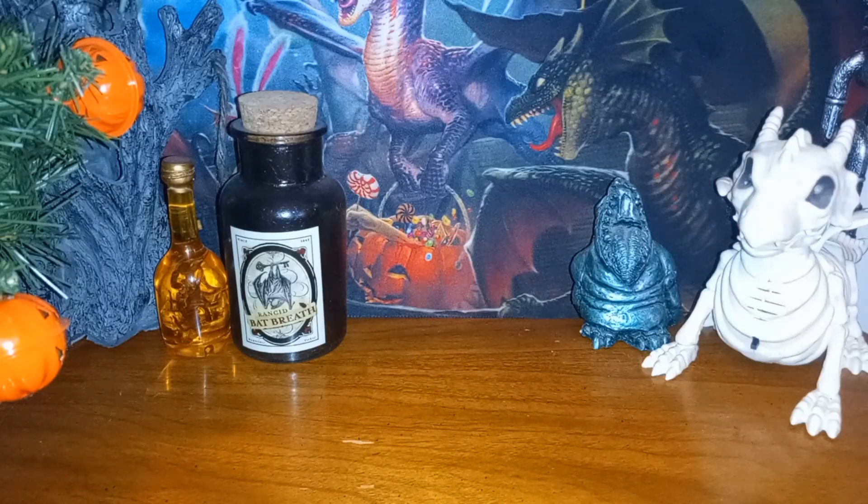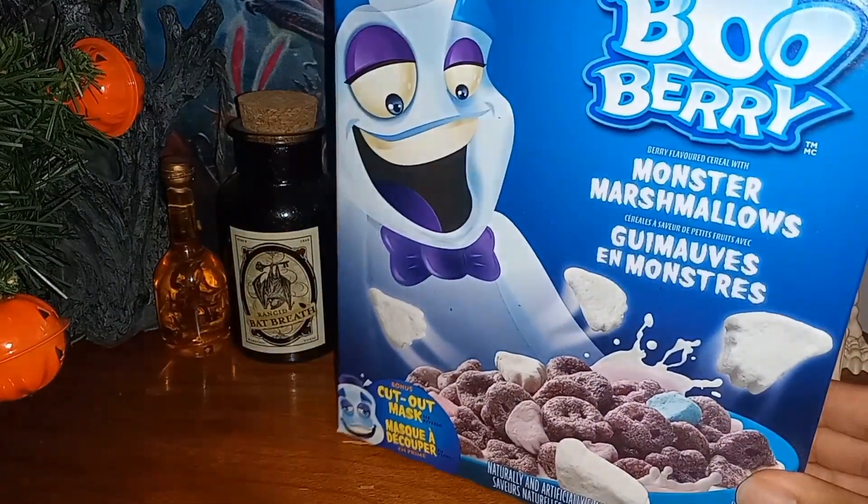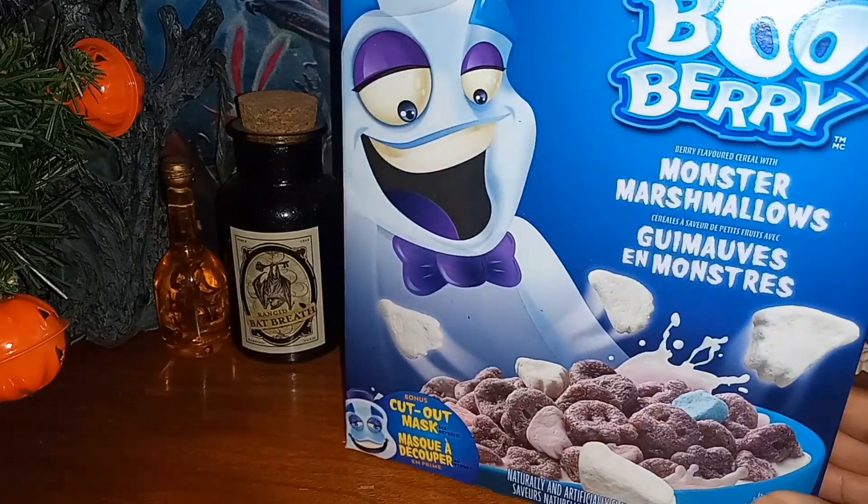Recently I went to Superstore because I heard they had the vintage Halloween cereals — Count Chocula, Boo Berry, Frankenberry, all those old classic cereals. I had never tried them before and was able to get two boxes. This is the last box of the ghost one, the Boo Berry one, which I've already eaten, so we're not going to review this one today because I kind of already know what it tastes like.